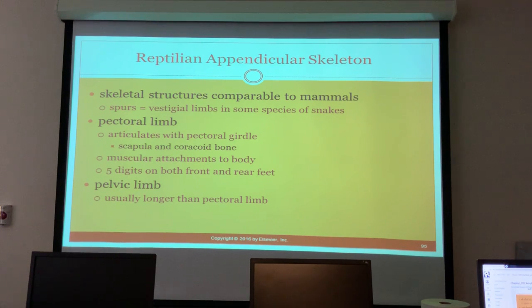The appendicular skeleton of reptiles has skeletal structures comparable to mammals. Spurs are vestigial limbs in some snake species. The pectoral limb articulates with the pectoral girdle - the scapula and coracoid. Five digits on both front and rear feet, and the pelvic limb is usually longer than the pectoral limb.